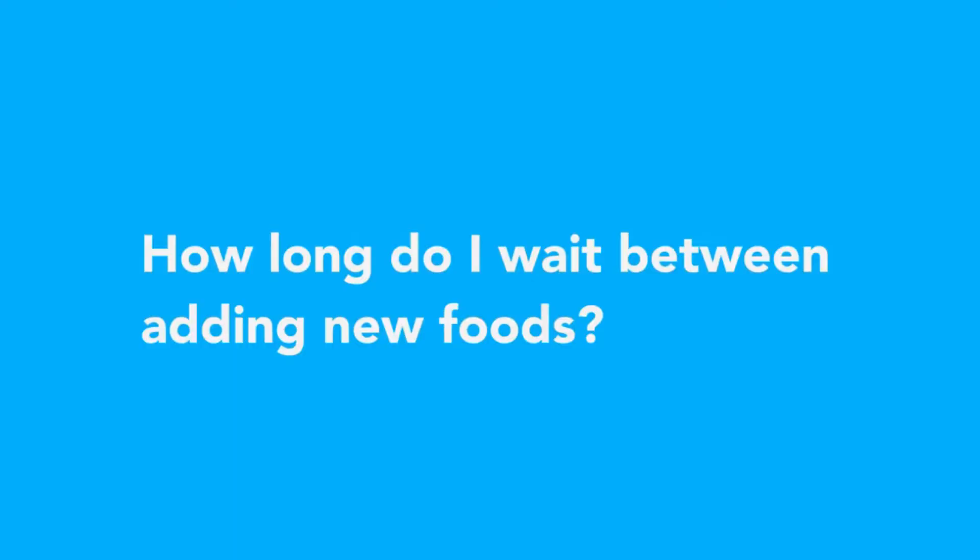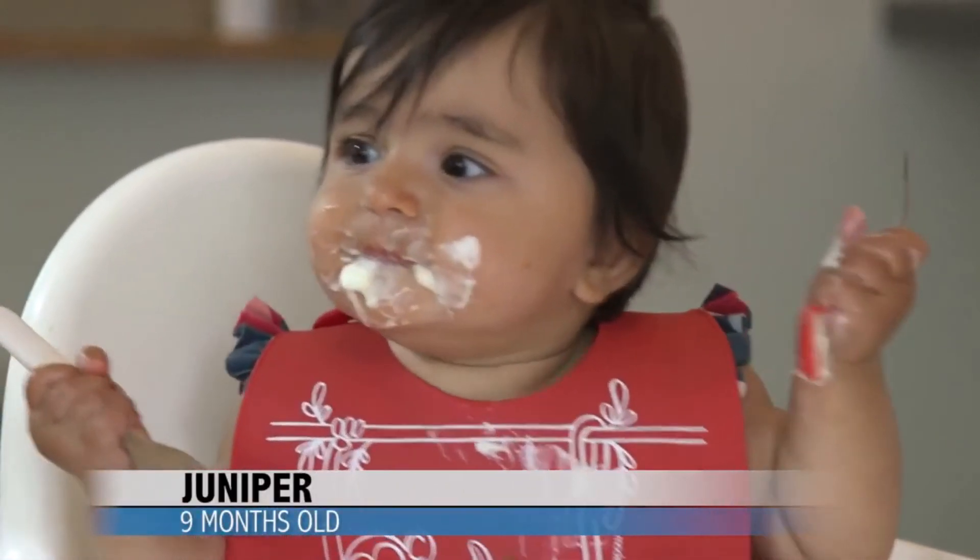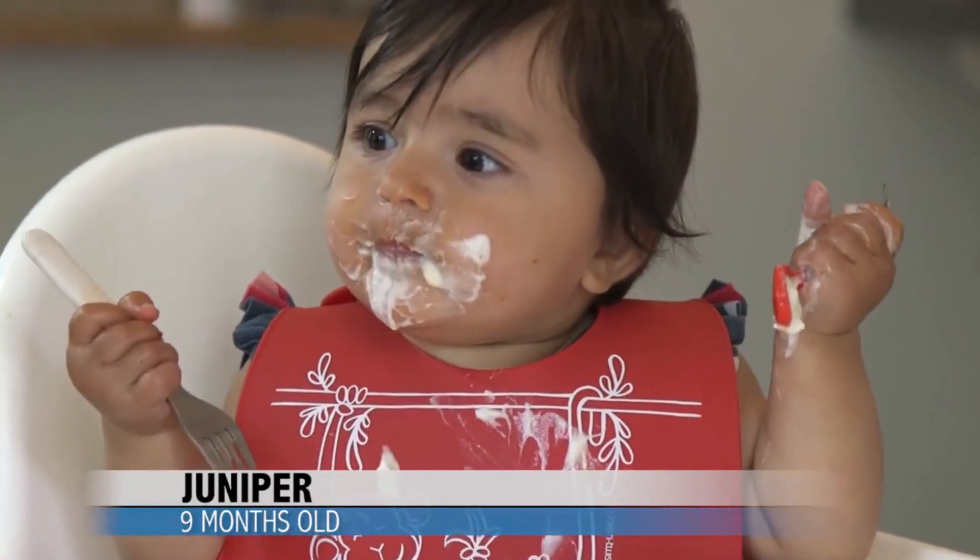Introduce new foods one at a time, so that if your baby has a reaction, you will have a good idea of what caused it. It's fine to...